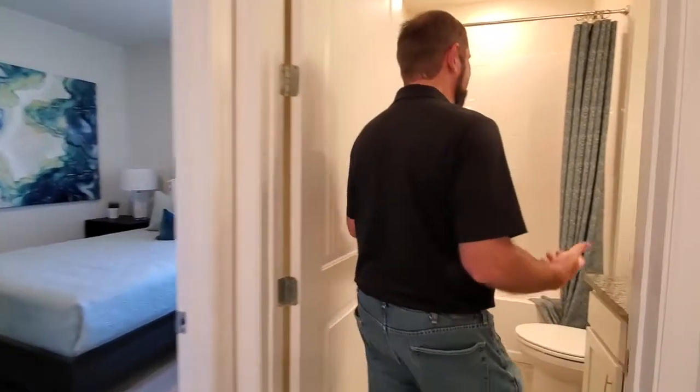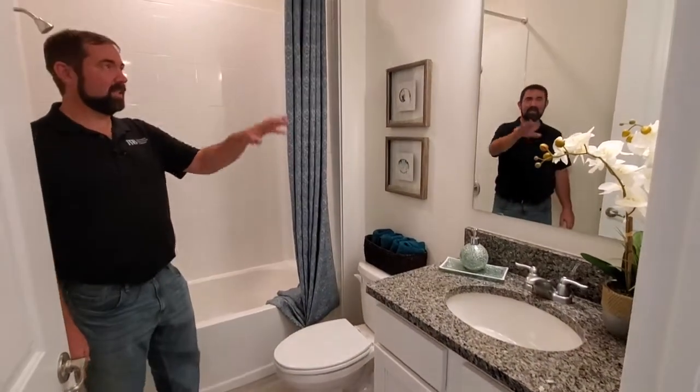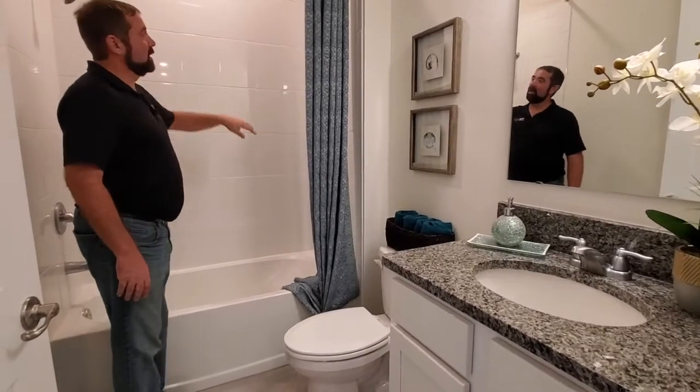The next room is the bathroom. We have granite countertops, a cabinet, sink, mirror, and light. Behind is a bathtub and shower combo with white tile, and the toilet is right there.